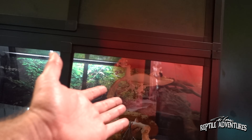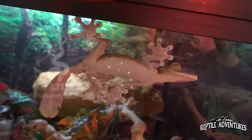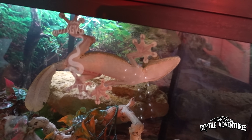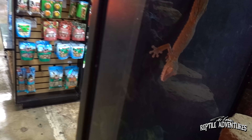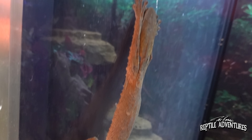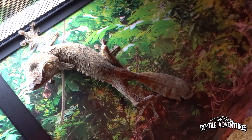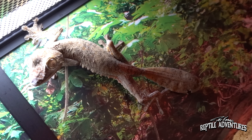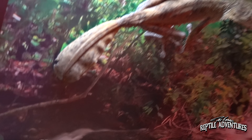Around the corner are giant Uroplatus - one of Andrew's personal favorite lizards. These are the longest gecko species on the planet, while the Leachianus is the heaviest. They're very acrobatic and can leap incredible distances. These are giant Madagascar leaf-tailed geckos - you can definitely see why they're called leaf-tailed from looking at that tail.